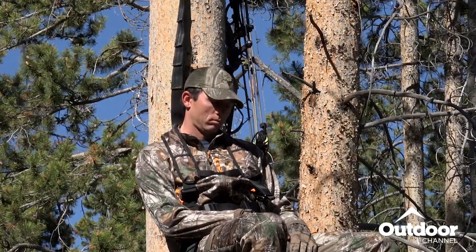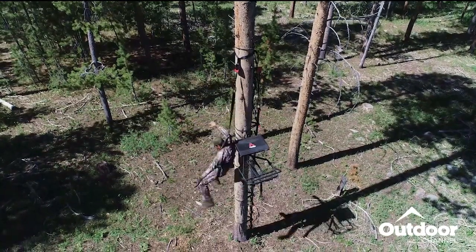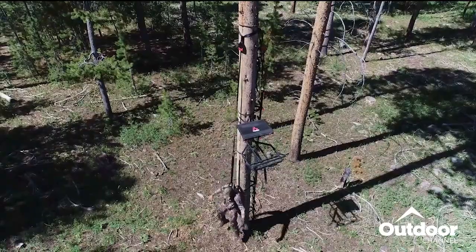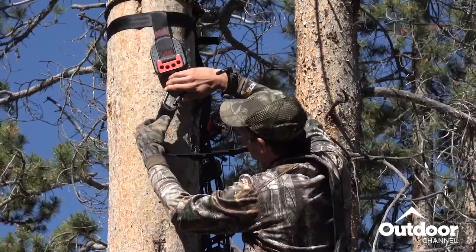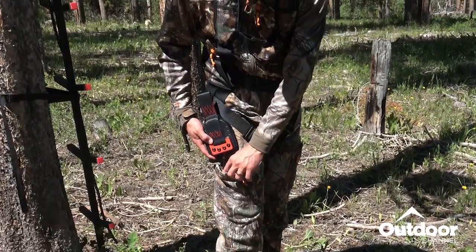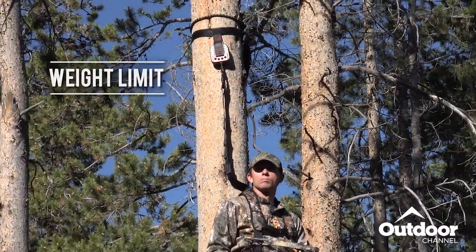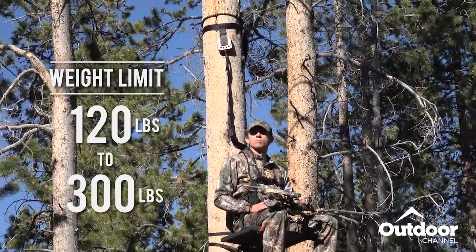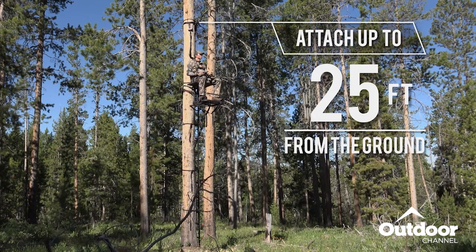Even if a hunter is unconscious or injured, the emergency descender will get you back to the ground safely. The emergency descender can provide an automatic and gradual descent to the ground. This patented system is engineered to be rugged, compact, and easy to use. The emergency descender is small enough to fit into a pocket and weighs less than two pounds. The weight range for hunters is 120 pounds up to 300 pounds, and allows the hunter to be attached to a tree 25 feet from the ground.